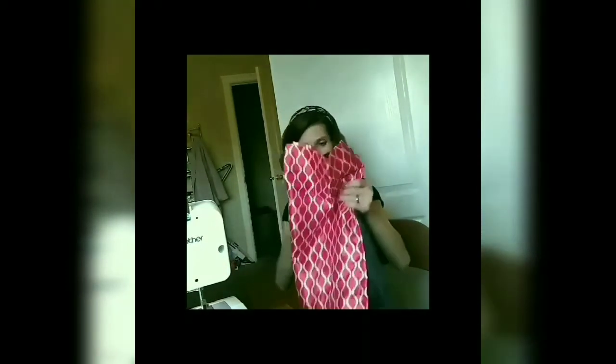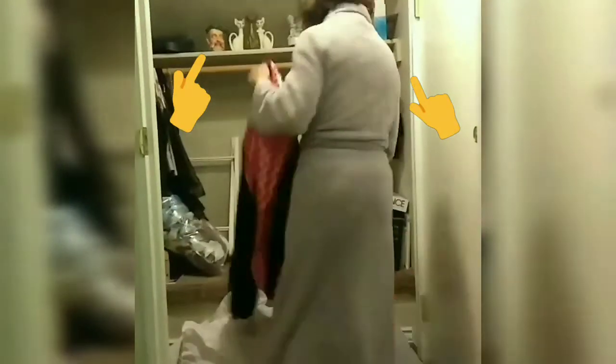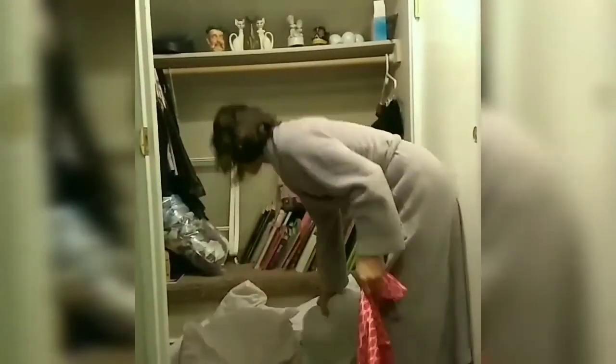Woohoo! Alright. I'm gonna turn this off. Now that it's all sewn, I took all of the pins out. Now comes the exciting part — we're stuffing it!